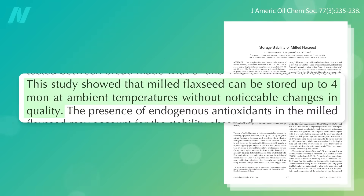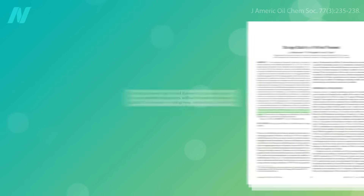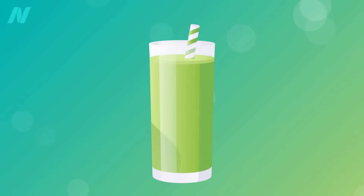Ground flax seeds can be stored for months at room temperature in an airtight container. Ground flax seeds have a nice binding quality that makes for thick, rich, milkshake-y type smoothies.